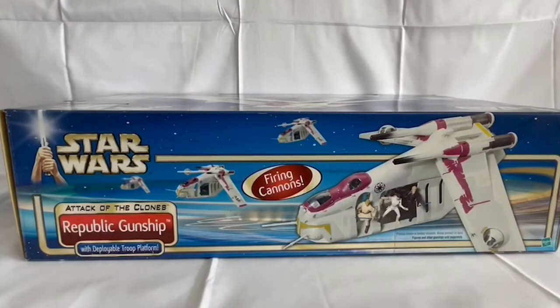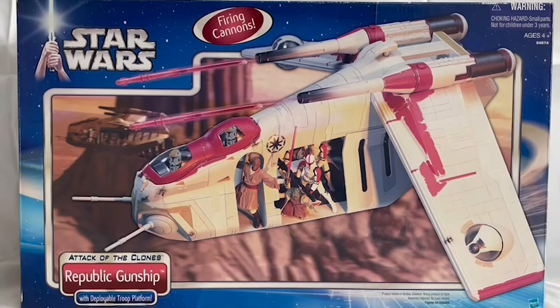Let's turn the box onto its side and see if there's anything different. That's the side view of the model — it shows the image of the toy with figures inside it. It says 'firing cannons' and 'with deployable troop platform,' and identifies it as the Attack of the Clones Republic Gunship.